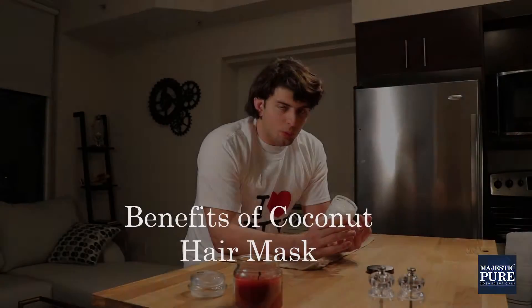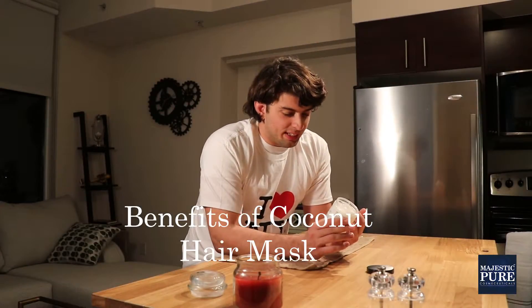I have some coconut oil with me today and it's actually a hair mask. What's special about this product is that being coconut-based, it has a lot of rich fatty acids in it, and it has a lot of vitamins and nutrients that can really go a long way in terms of supporting your hair.